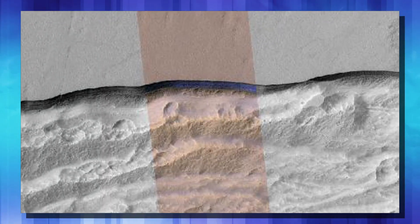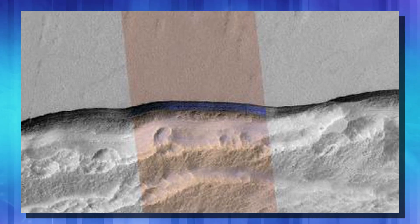Another interesting thing about these scarps is that the exposed ice is nearly instantly sublimated, going directly from a solid to a gas. And that's causing these scarps to grow wider all the time.